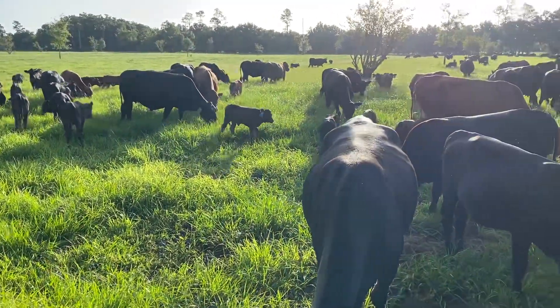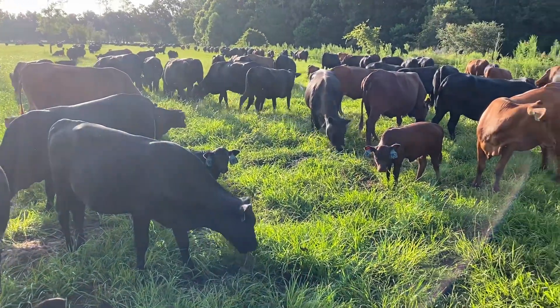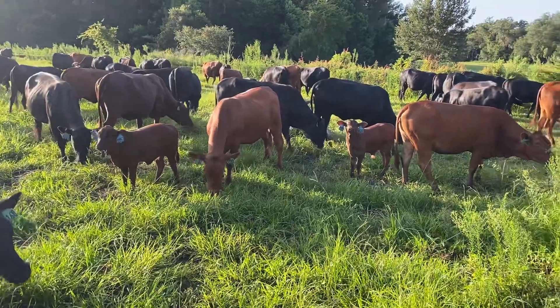We stockpiled the rest that got ahead of us, because here it is the rainy season in the summer. Look at that bull calf.